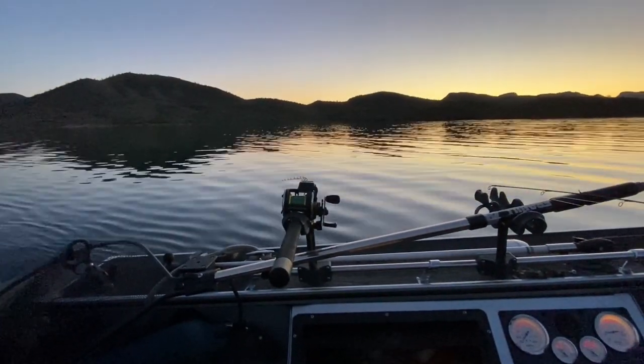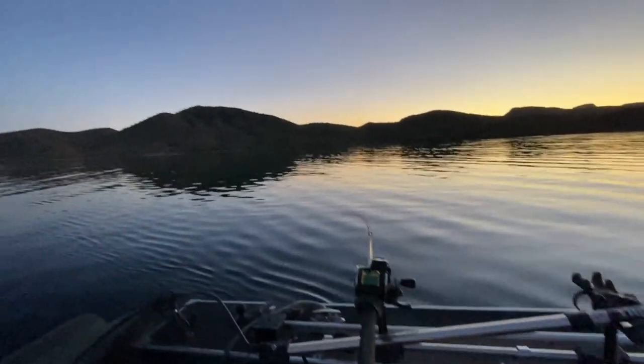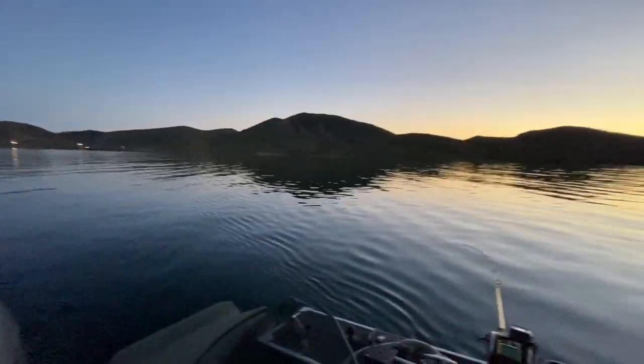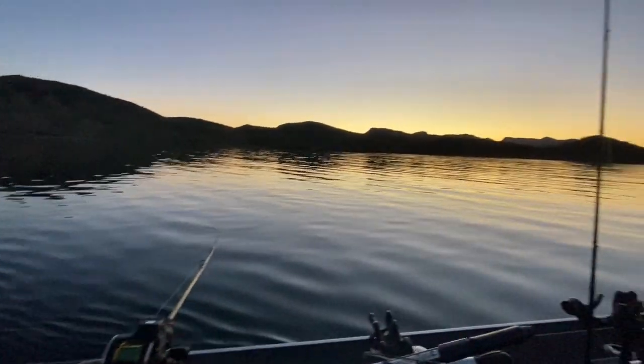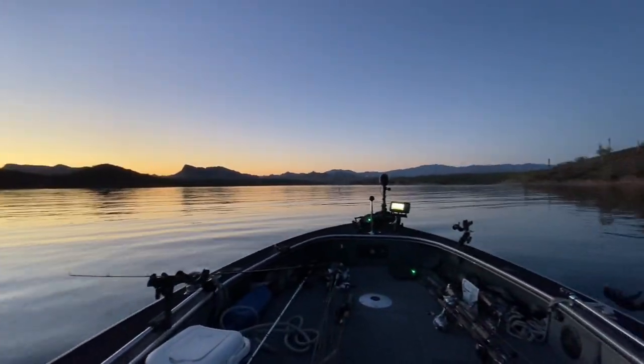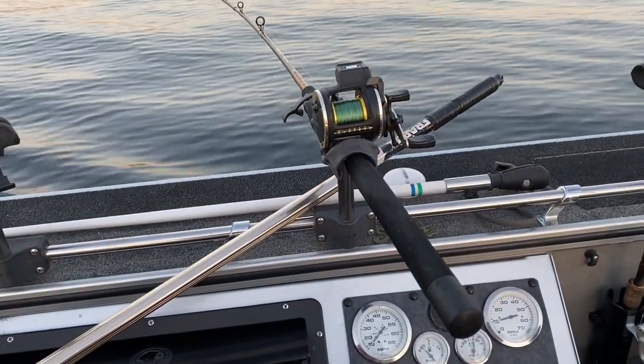As the sun goes down, the fish tend to rise up in the water column. So once we got a little later in the evening, I went to smaller bait profiles and smaller planer boards.